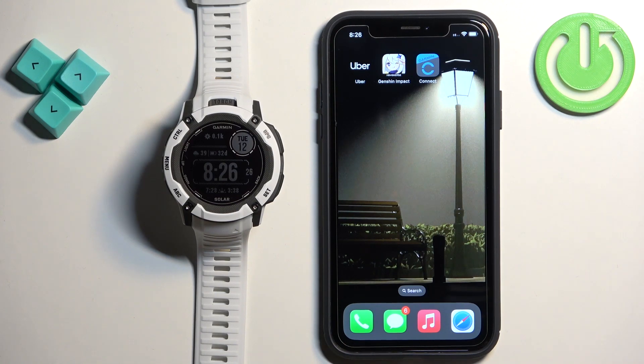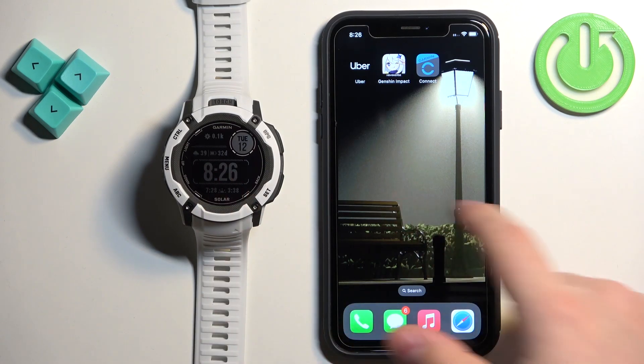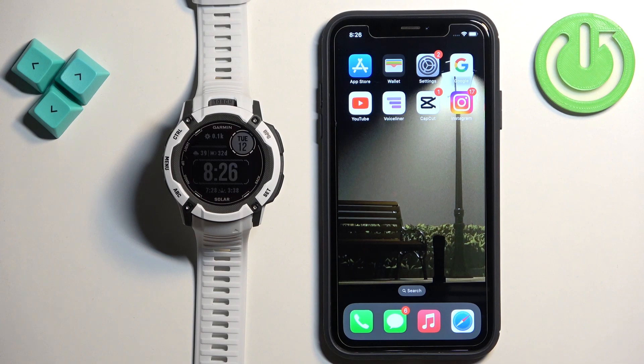After the devices are paired together we can continue. Now we need to make sure that the required permissions are allowed for the Garmin Connect application and your iPhone to send the notifications to your watch. To do it, we need to open the Settings on our iPhone.